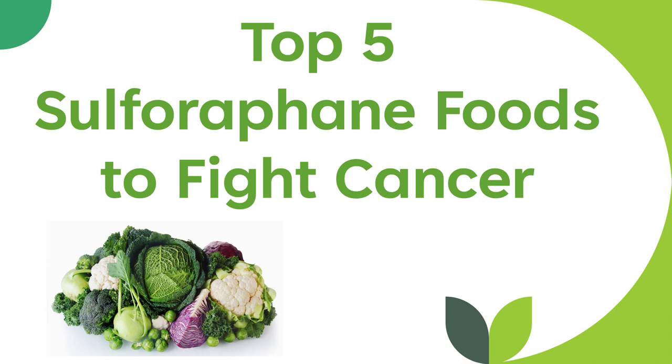Hello, today we are going to take a look at the top 5 sulforaphane foods to prevent cancer.